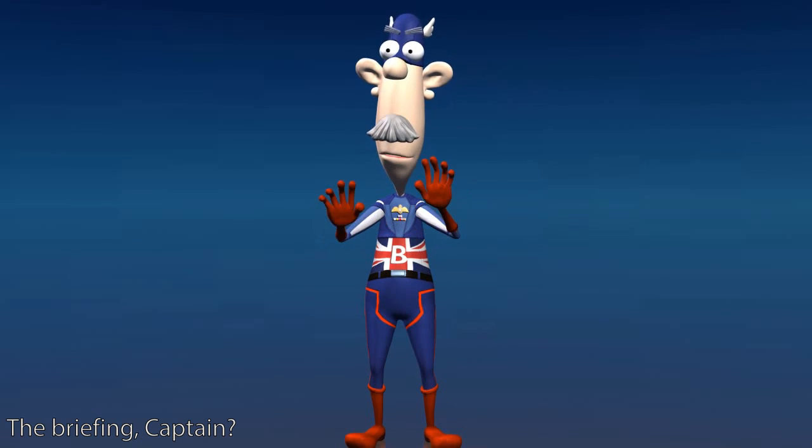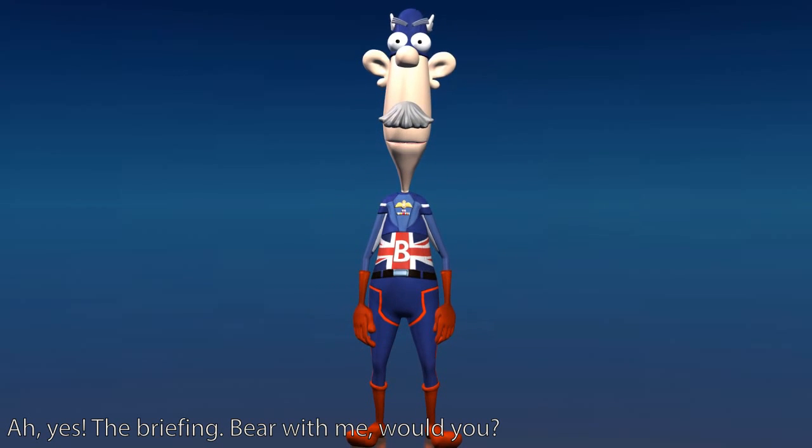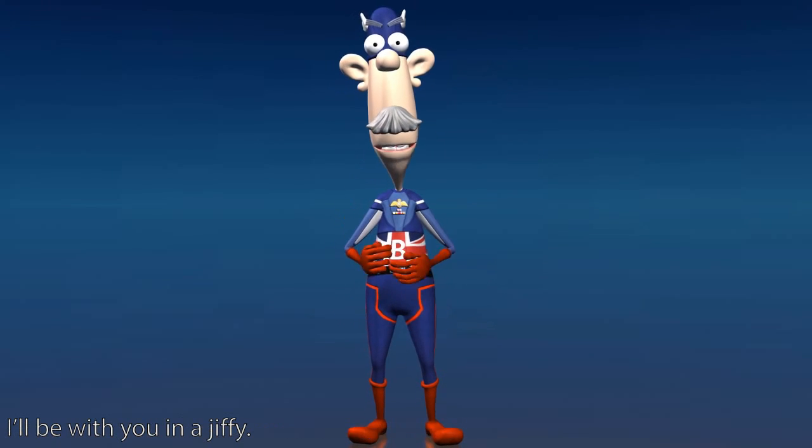The briefing, Captain? Ah, yes. The briefing. Bear with me, would you? I'll be with you in a jiffy.